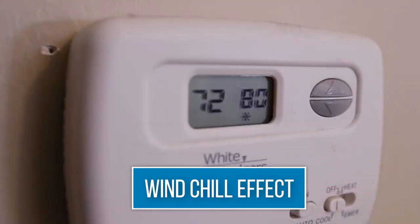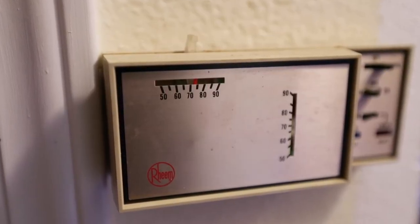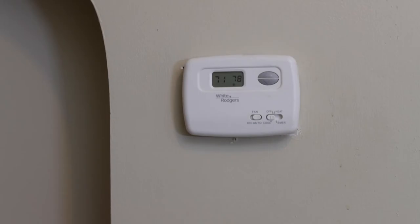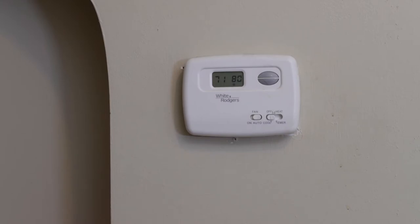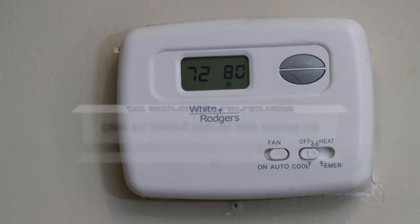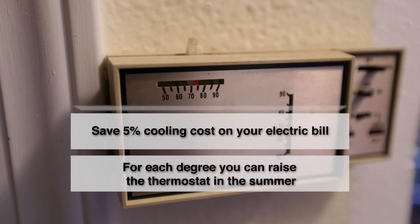If you have a difficult time keeping up with a monthly routine, just get in the habit of changing it the day you receive your electric bill. Fans can be used in conjunction with air conditioning to help reduce energy cost. The wind chill effect allows the air conditioner thermostat to be set slightly higher while maintaining the same degree of comfort. For example, you can adjust the setting on your thermostat from 78 to 80 degrees Fahrenheit and still remain comfortable. For each degree you raise the thermostat in the summer, you can save five percent of the cooling costs on your electric bill.